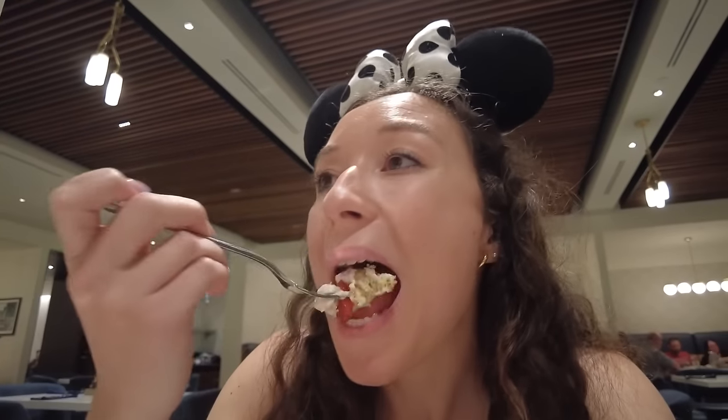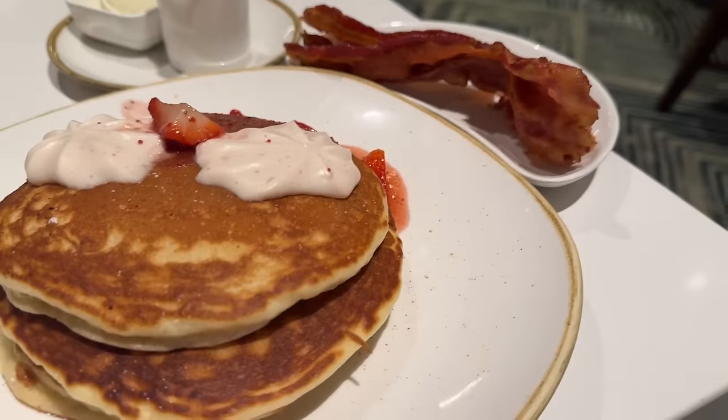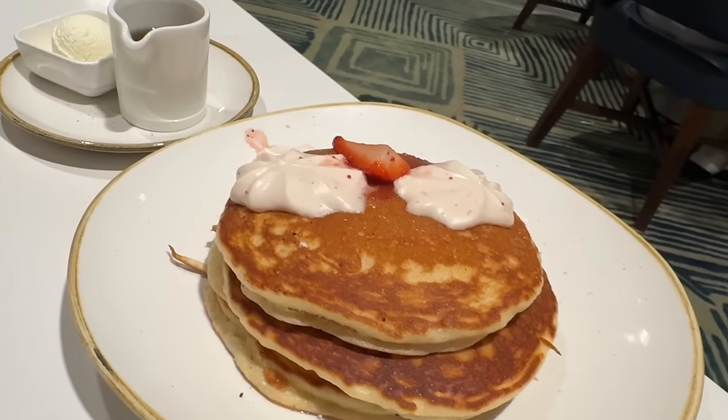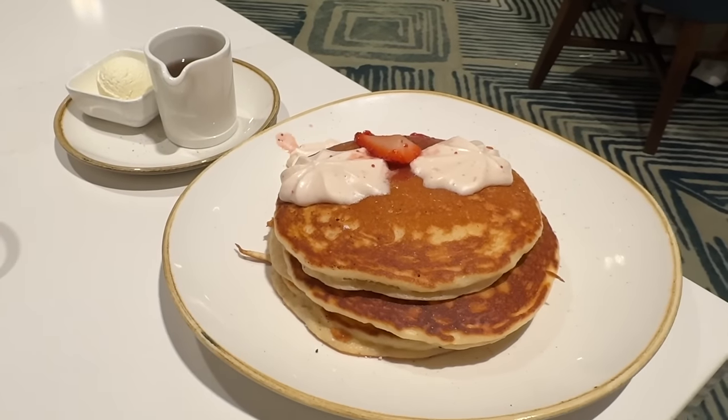Now trying the seasonal pancakes. Got a piece with the strawberry and the dollops of whipped cream on top. Interesting — the whipped cream is also very cream cheese forward and very thick. You know how sometimes when you pour syrup on pancakes the whipped cream dissolves? This is not doing that. If you like cream cheese, that's a good thing. Basic vanilla pancakes, but I'm not complaining. I did pour syrup on it, but I think they'd be fine without it since there's already a little strawberry syrup on top. These are great — a simple breakfast option. I wish there were more strawberries, though; there were only about five pieces.